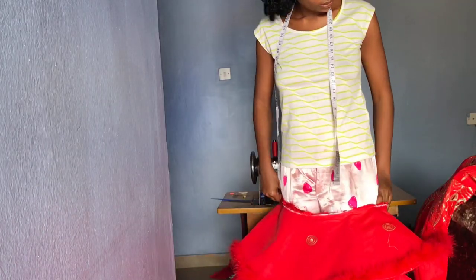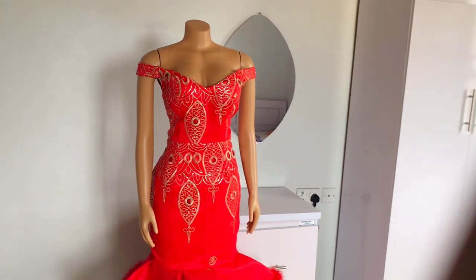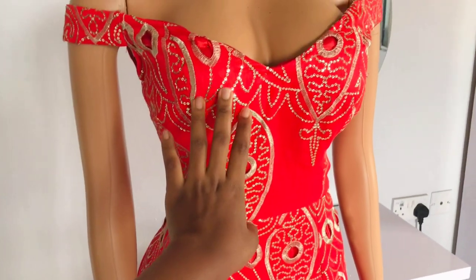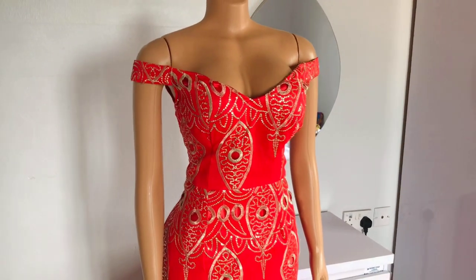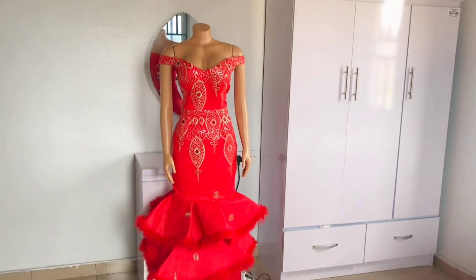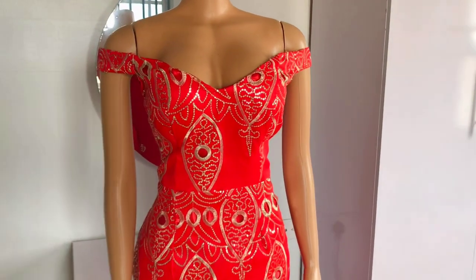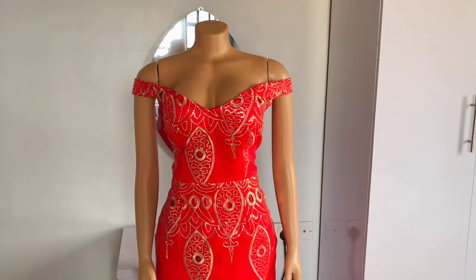Then I joined the lower part to the upper part, and tada — here is our gown! So you guys, here is my bride's outfit. She's going to be going out for her traditional marriage — this is going to be her first outing. I don't know what name to give this dress. Should I call it the Dera dress or the Amaka dress? Yes, Amaka dress is suitable — Amaka means 'so beautiful.' So this is the Amaka bridal dress.